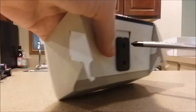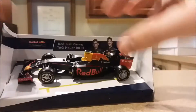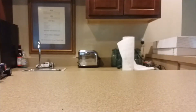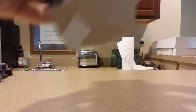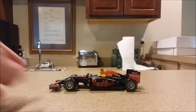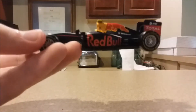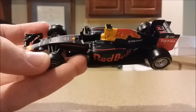I actually remembered the screws this time. Just like that, the screw was out — and the Red Bull RB12 is out of its box.